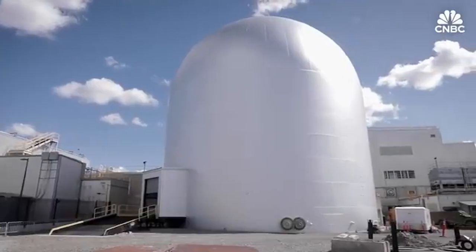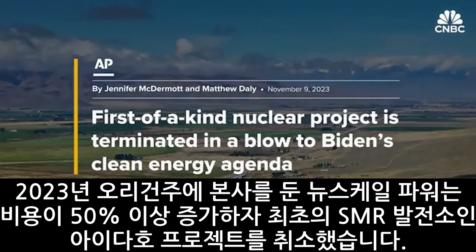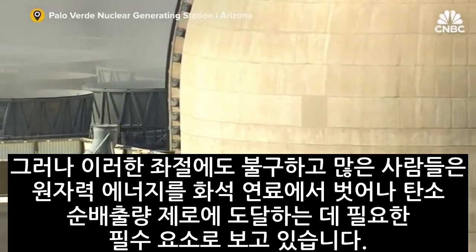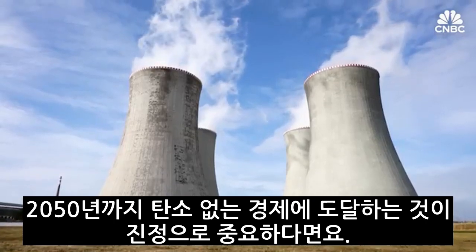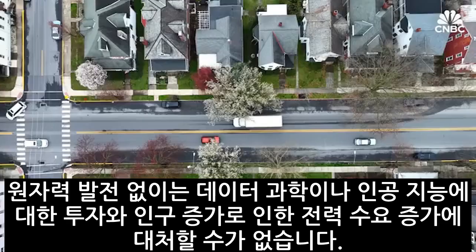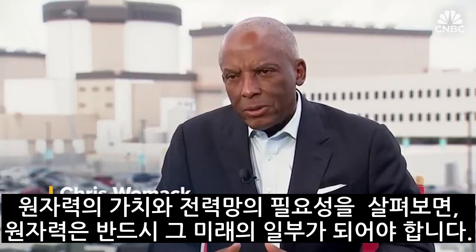SMRs too have faced headwinds. In 2023, Oregon-based NuScale Power canceled its Idaho project — a first-of-a-kind small modular nuclear reactor power plant — after costs increased more than 50%. But despite those setbacks, many see nuclear energy as an essential component needed for the world to transition away from fossil fuels and reach net zero carbon emissions. If we're truly serious about getting to a carbon-free economy by 2050, you can't do that without nuclear and still invest in data sciences, artificial intelligence, or meet demands from continuous population growth. Nuclear has got to be a part of that future.